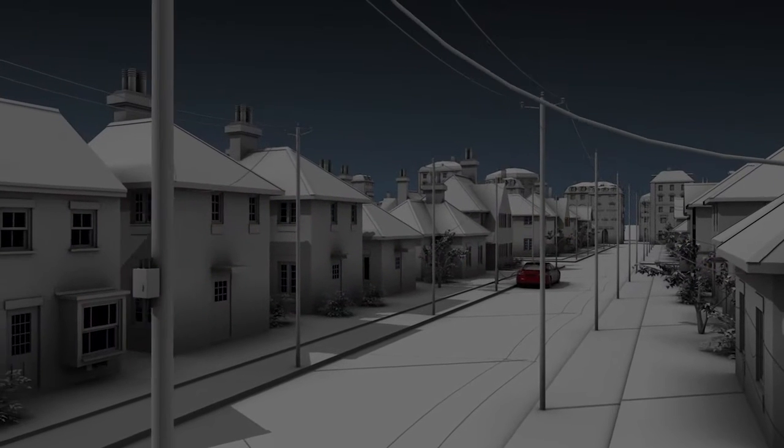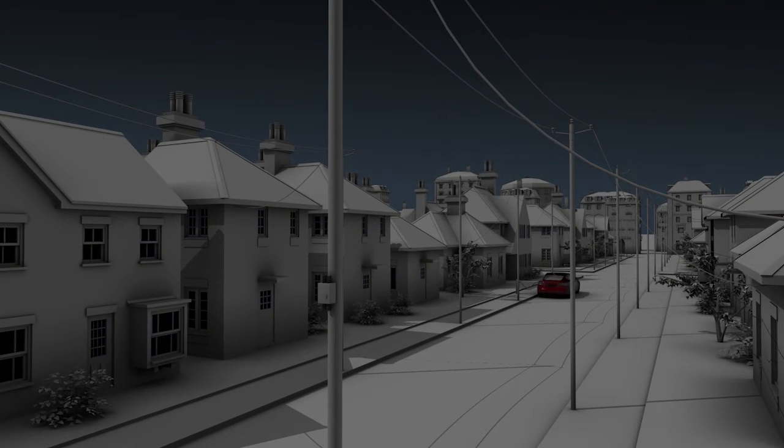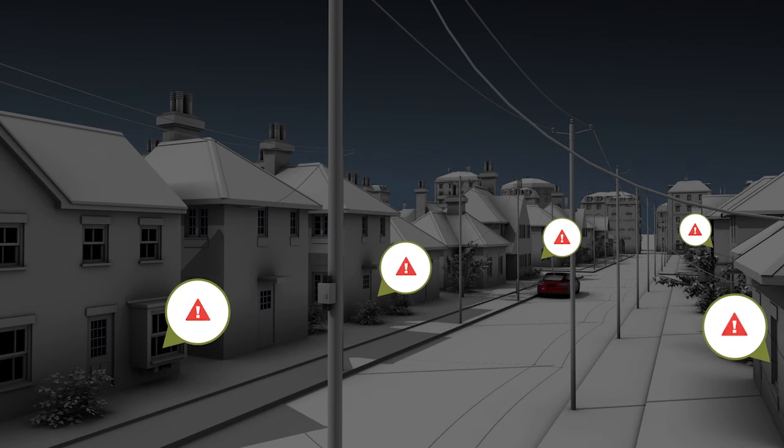Restoration crews are dispatched more quickly and with more precision. Rather than relying on complex analysis of large volumes of last-gasp outage messages from meters, OpenWay Reva diagnoses outage and restoration conditions using the whole network.